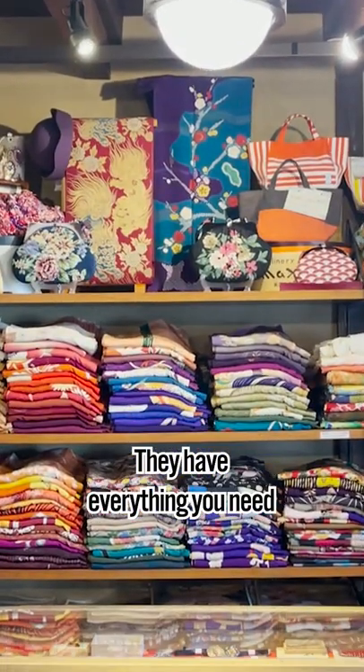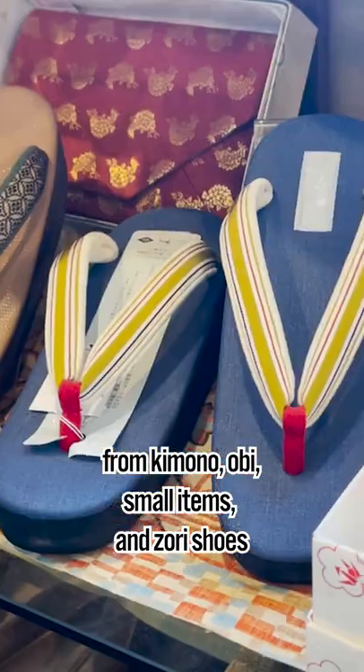They have everything you need from kimono, obi, small items, and zori shoes.